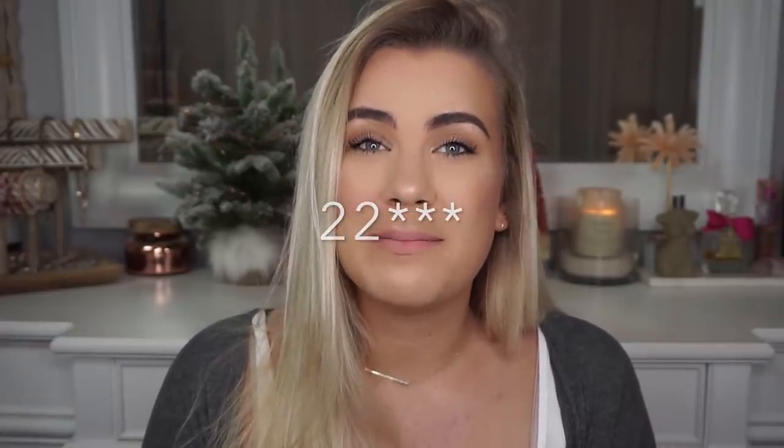Hey everybody it's Paige and welcome to Vlogmas Day 21. Today's video is going to be my everyday makeup routine. I know you guys have been requesting more makeup looks on my channel and I have got plenty of makeup looks coming very soon. I've just been super busy with Vlogmas, but stick around until after Vlogmas and there will be plenty of them.